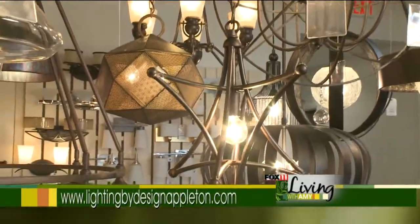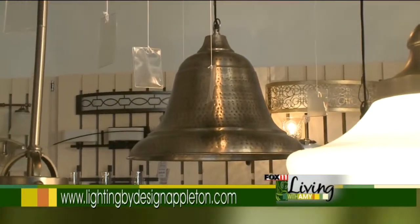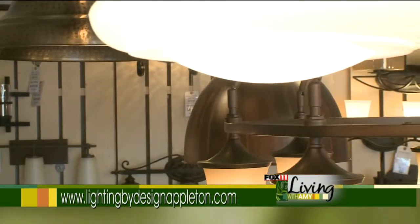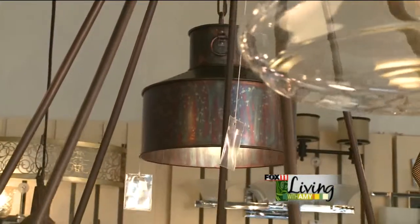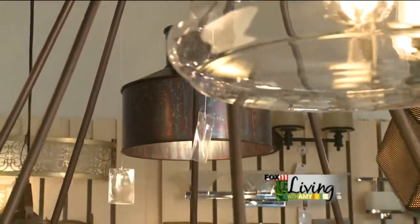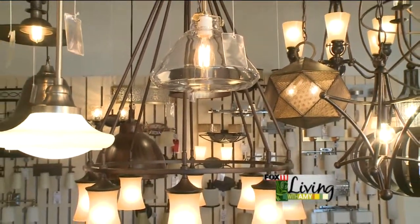Also in this section we have the industrial look, which is the metal shades. Here we have four different styles and finishes. You can use these above an island, in an entryway, and you can also cluster them above a dining room table. There are many different shapes, styles, and finishes that you can get with these industrial fixtures.